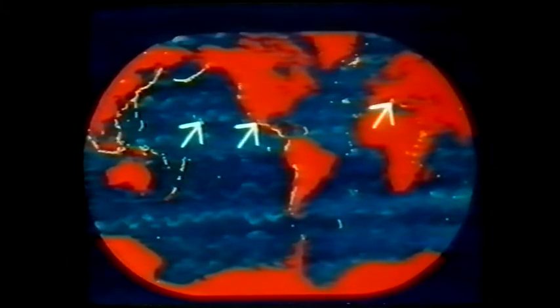The world's active volcanoes number more than 500, most of them distributed in well-defined belts along the edges of continents. By examining four of them, in Hawaii, Mexico, Italy and Iceland, we can see examples of the basic types of volcanic eruptions.